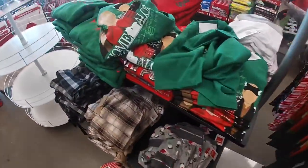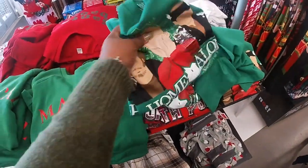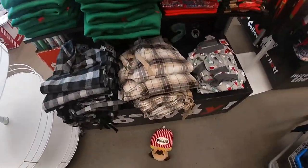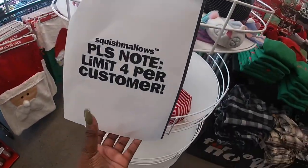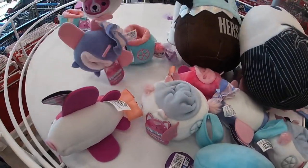They're getting ready to load some Squashimals. As I was walking through the door it said limit — only four Squashimals per customer. So I guess these are going to be gone really quickly.